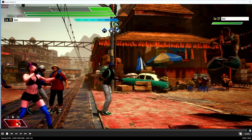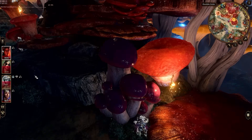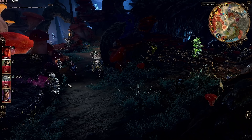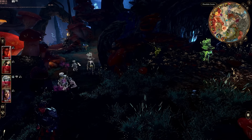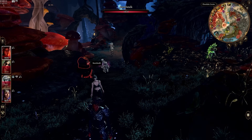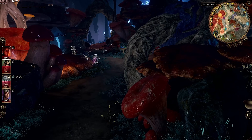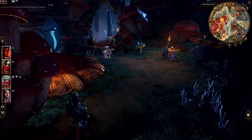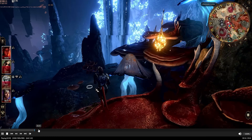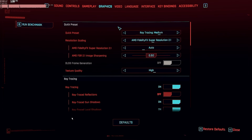How about Baldur's Gate 3? Running on Ultra, we're getting 80 to 100 fps. In the city sections it might drop to 30–50 fps, but that's still better than a lot of desktop GPUs. Baldur's Gate 3 — game of the decade in my opinion — is totally playable, and you can choose whether to use FSR or not.